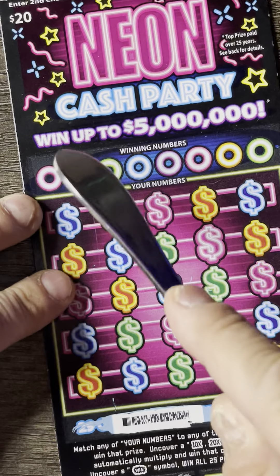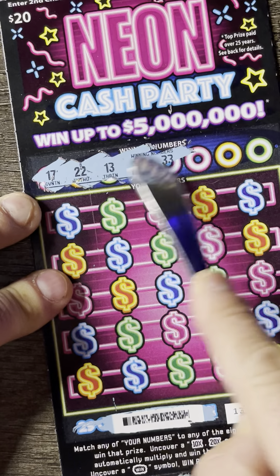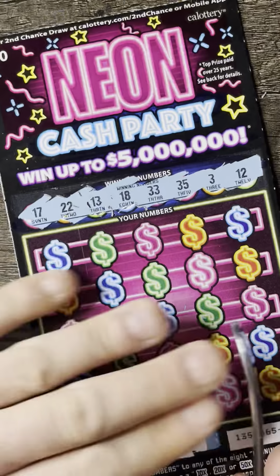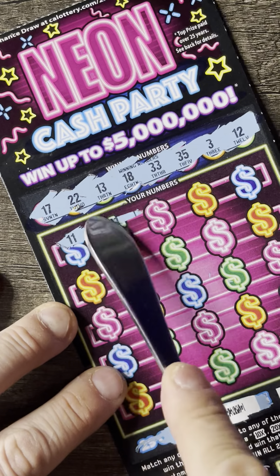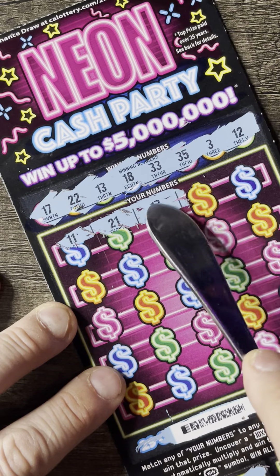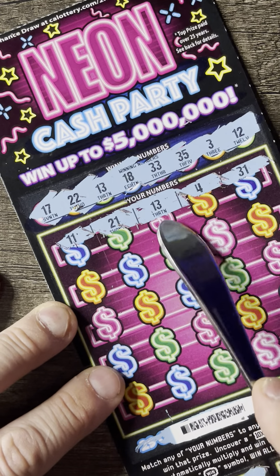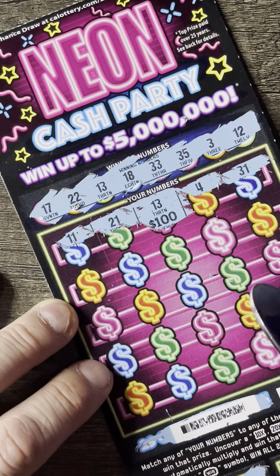Let's go ahead and scratch off our winning numbers. Those are going to be the winning numbers. Let's see how we do — 21, 13, there's a winner right there, 4 and 31. So let's go ahead and scratch off 13 and see what it is. $100 right off the bat — a good start on the first row.